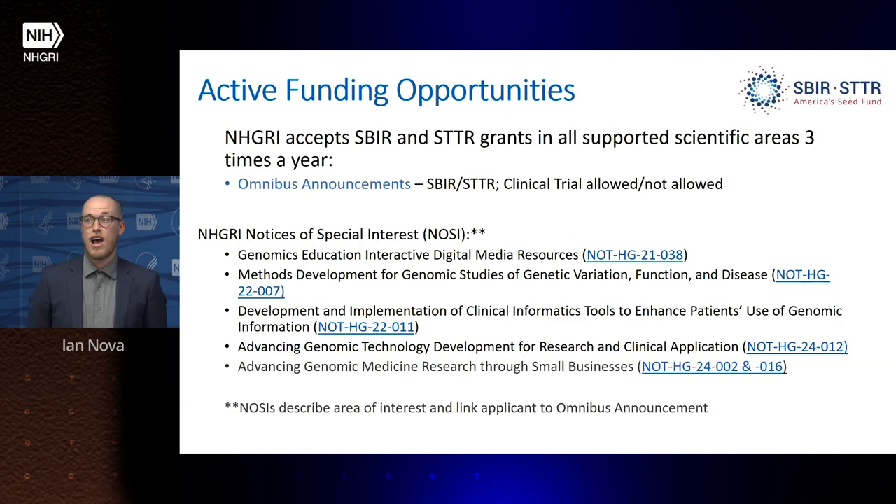NHGRI accepts SBIR and STTR grants in all supported scientific areas three times a year through the omnibus announcements — with separate announcements for SBIR and STTR with and without clinical trials. We also have a number of Notices of Special Interest, or NOSIs. NOSIs describe a specific area of interest but link the applicant back to the omnibus announcement to actually apply.